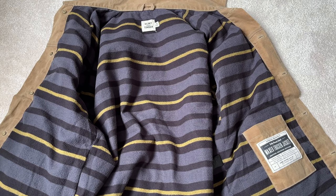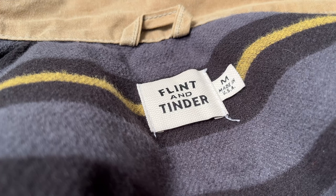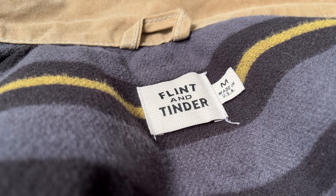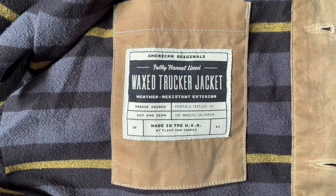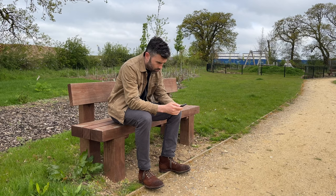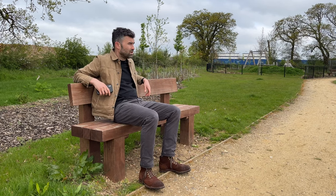The Flint and Tinder is much more functional for me. It has a polyester lining, so it's got a bit more warmth. At 7 ounces it sounds thinner, but because of the lining it feels much the same weight as the Rogue Territory. The thinner canvas also means the Flint and Tinder is super soft and supple straight out of the box, whereas the Rogue Territory feels very rigid and stiff. The Flint and Tinder is definitely more comfortable straight out of the box, without a doubt.